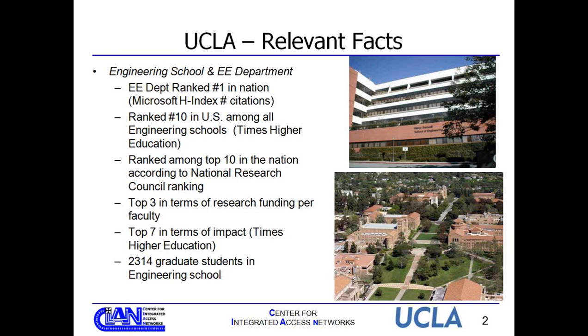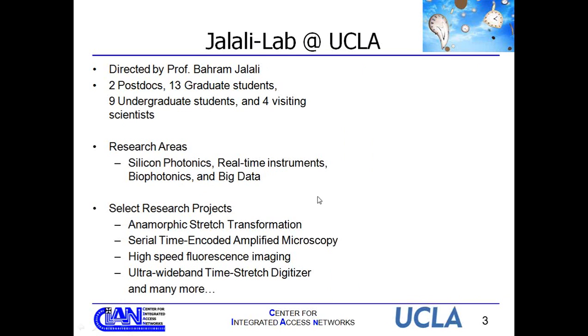Let me tell you about the Jalali lab where I work. The lab is directed by Professor Bahram Jalali. We have two post-docs, 13 grad students, nine undergrads, and four visiting scientists who come from all around the world. Our research focus areas include silicon photonics — covering dispersive elements and EO modulators — high-speed real-time instruments like digitizers, spectrometers, and high-speed cameras, as well as biophotonics for cancer cell detection and fluorescence imaging. A newer research area is big data using the anamorphic stretch transform developed by our lab.